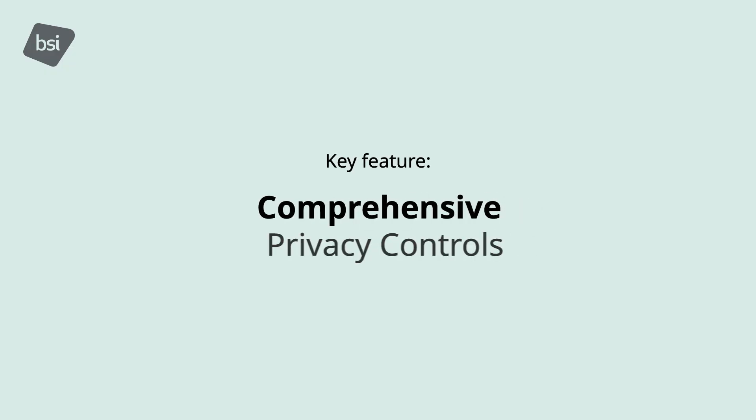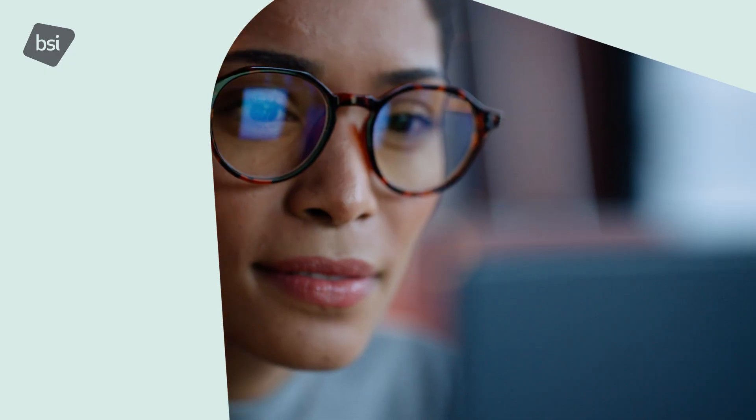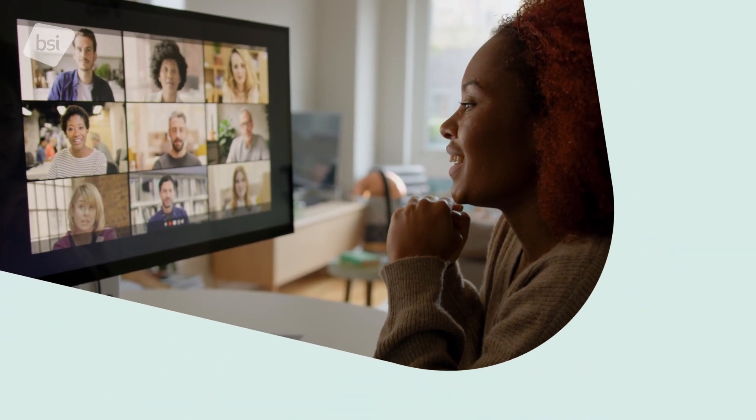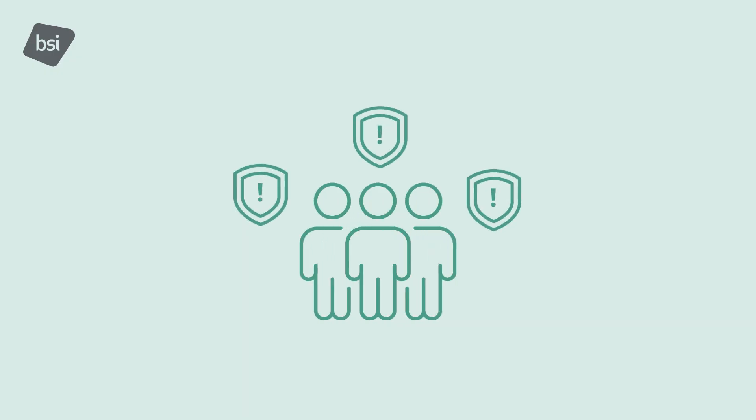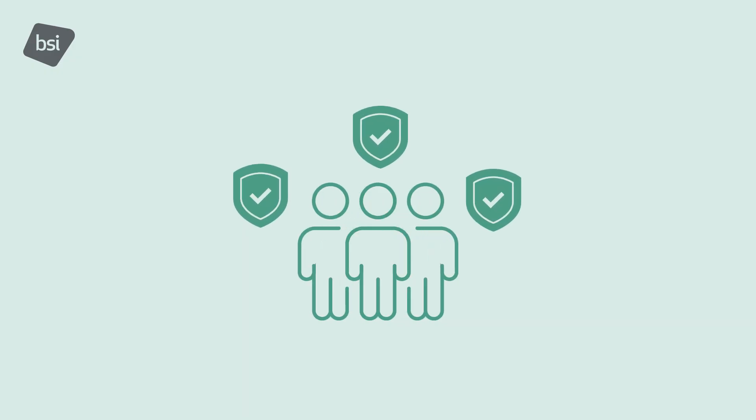Comprehensive privacy controls: detailed controls tailored for different roles within the Personally Identifiable Information (PII) processing ecosystem. These controls support compliance with privacy regulations and protect individuals' privacy rights.